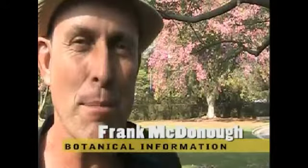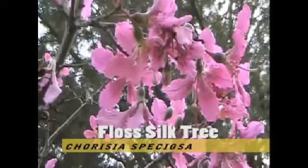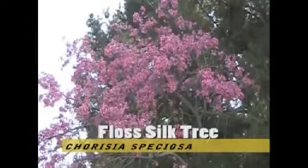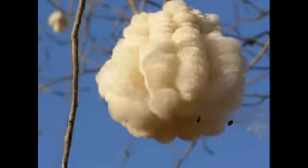One of the first things you see when you come to the Arboretum in October are these gorgeous pink flowering trees. They are Floss Silk trees, scientific name Chorisia speciosa, native to northern Argentina and southern Brazil. These trees get their name from the fiber they produce when their ripe fruit explodes upon ripening. But what they do best is bloom.